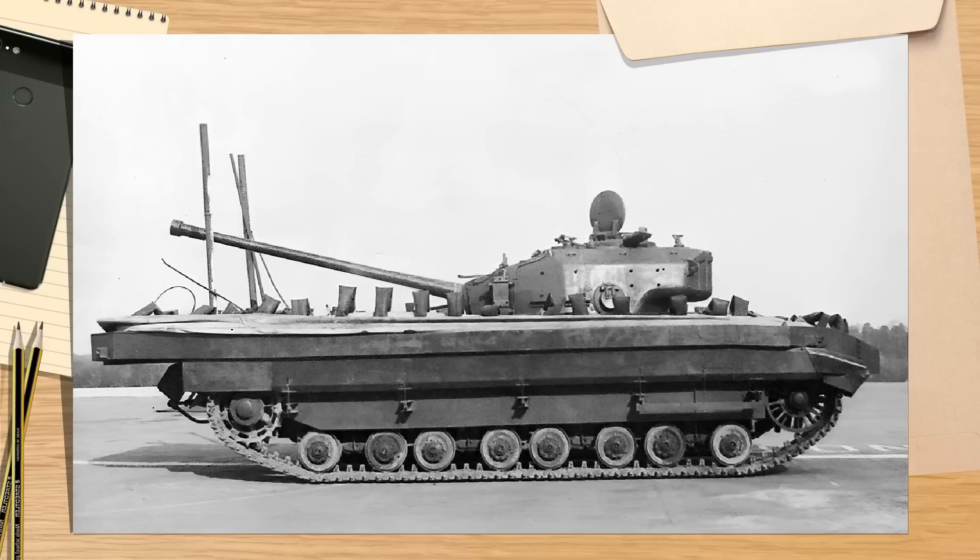This is a tank that fills a gap in development that has been, for the most part, forgotten or overlooked, and yet played a vital role in the development of British Armoured Doctrine post-WWII. This is the FV-201, the first universal tank, the first true main battle tank.